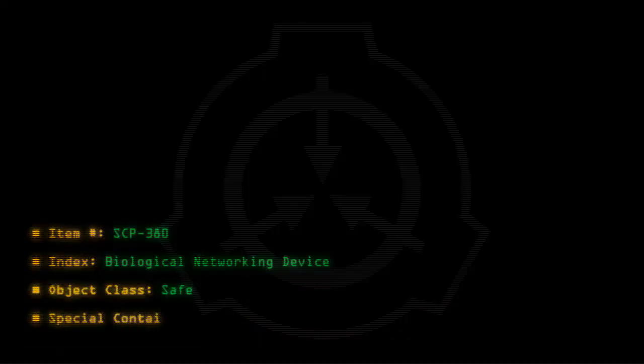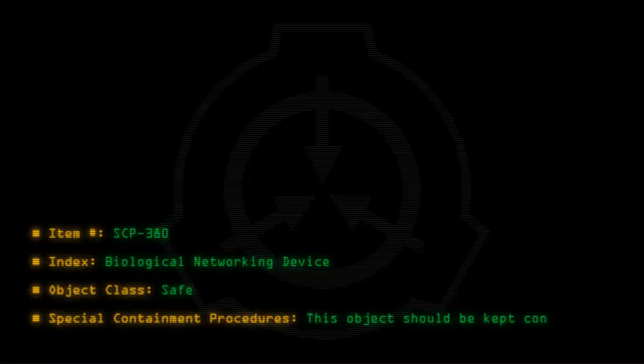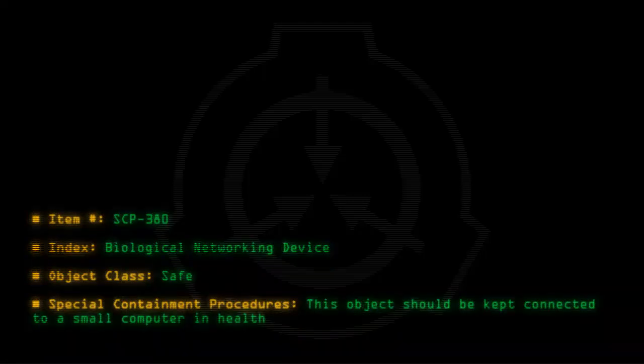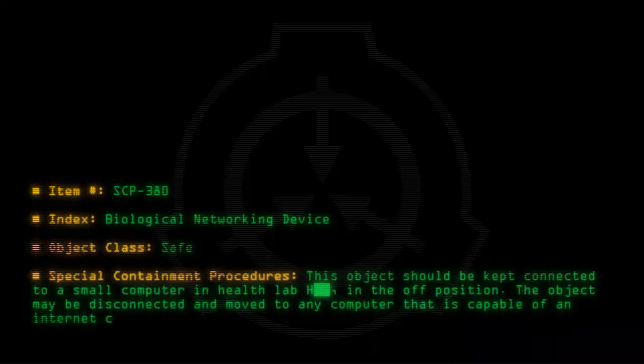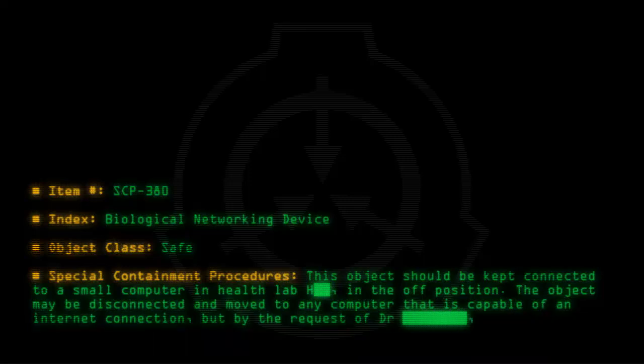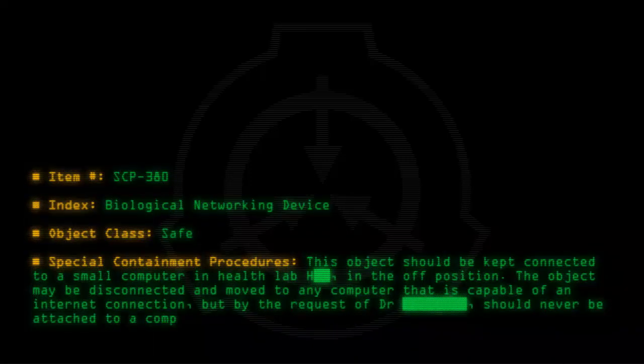Special Containment Procedures: This object should be kept connected to a small computer in Health Lab in the off position. The object may be disconnected and moved to any computer that is capable of an internet connection, but by the request of Dr. [name], should never be attached to a computer with internet access.